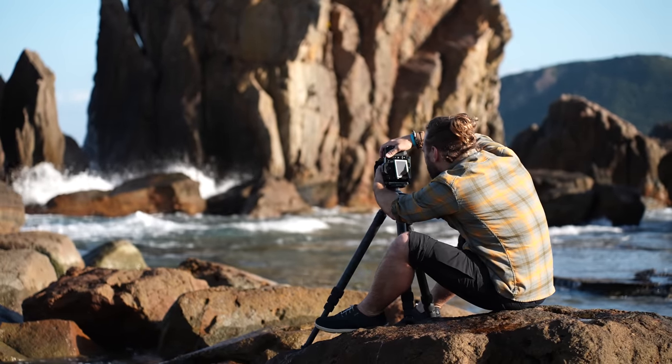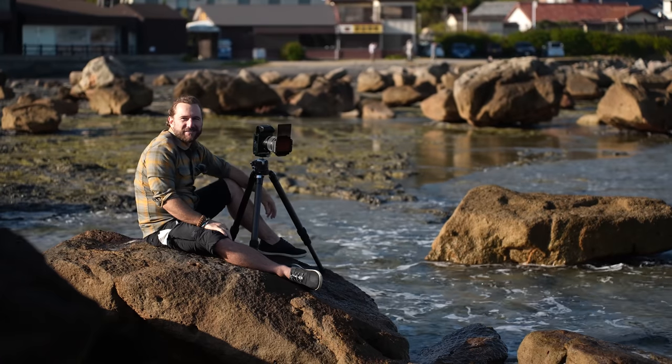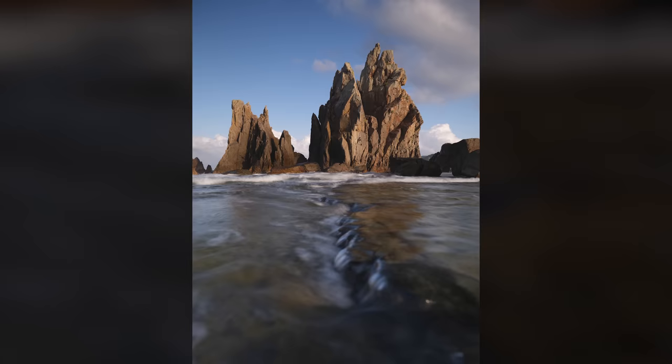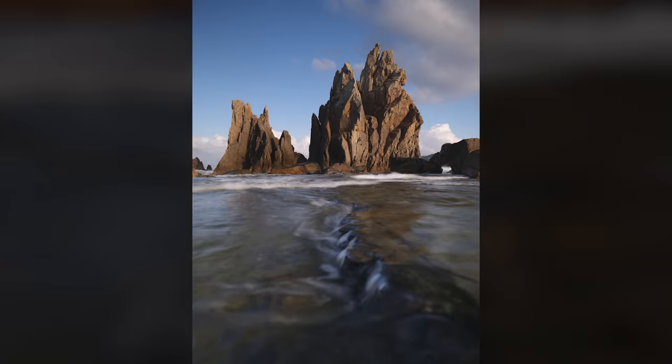We are getting lucky once again — the sun's going down, we're getting some awesome side light on the rocks, but more importantly we are getting clouds behind these rocks. The time lapses look amazing, Aliyah's photos look amazing. I just feel like everything in this project is going perfectly — this never happens.